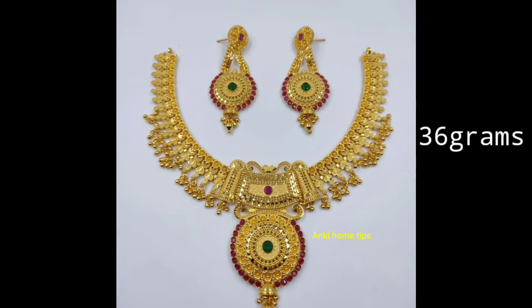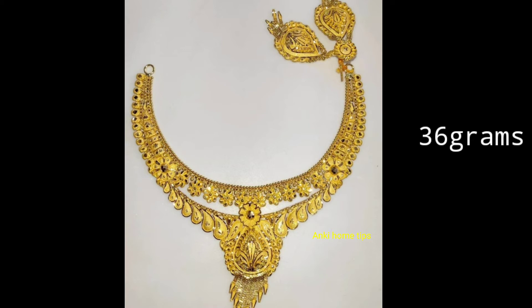Hi Friends, Namaste! Today we will show you the beautiful gold necklace collection. You will also show all of these designs, and you will also show me simple and lightweight designs.